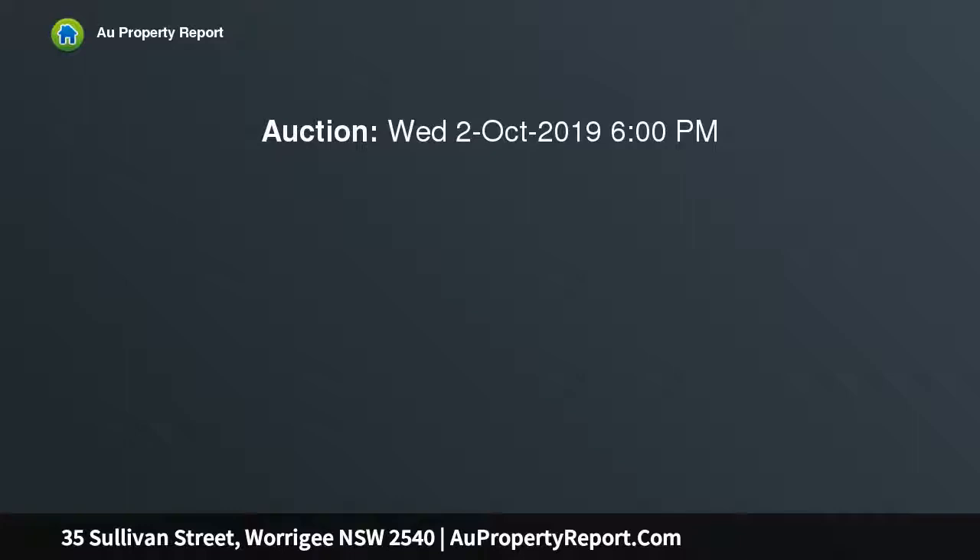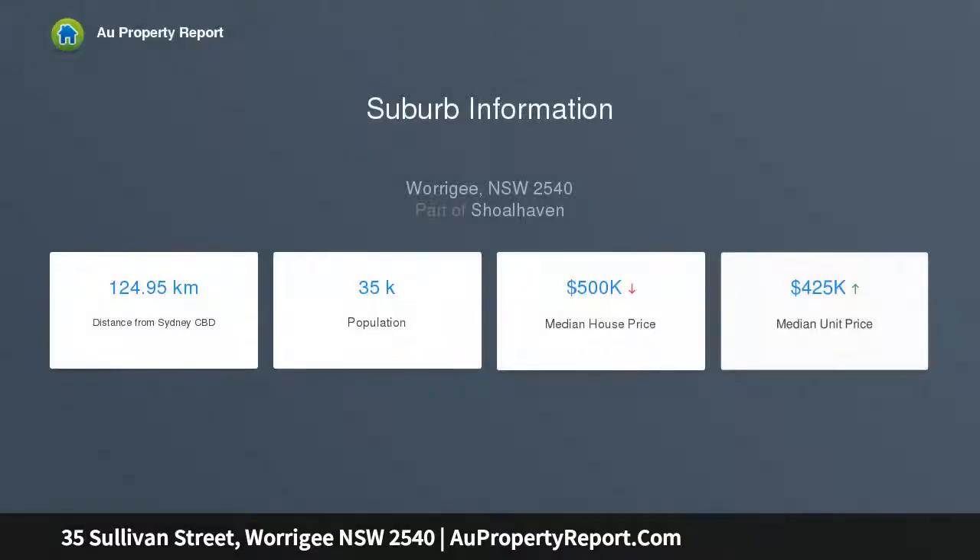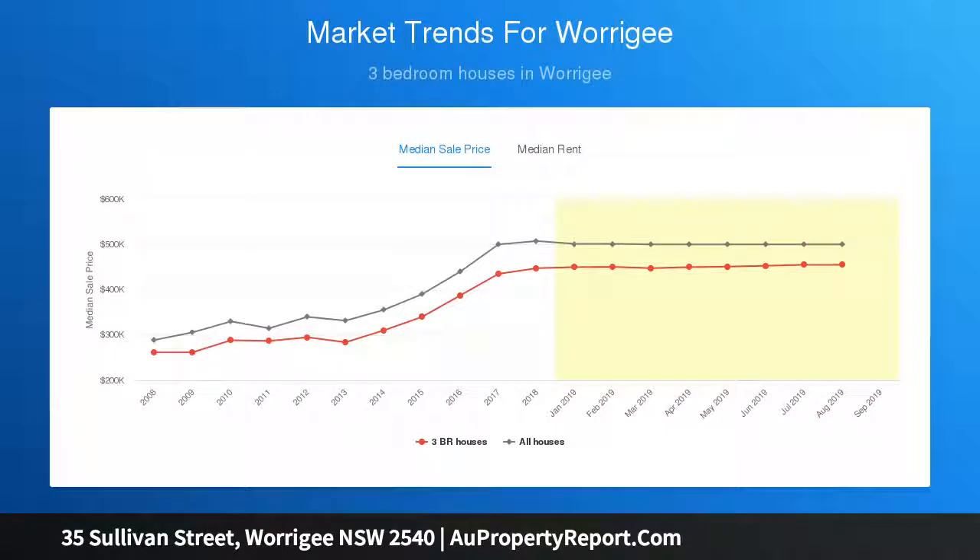Two well-appointed bathrooms, ducted air conditioning, ceiling fans, central kitchen with island bench, abundant storage, cupboard, pergola, and shed to the rear. This property is fantastic in design and finish — an inspection will surely impress. Call Glen Brandon at Ray White to arrange your private inspection.